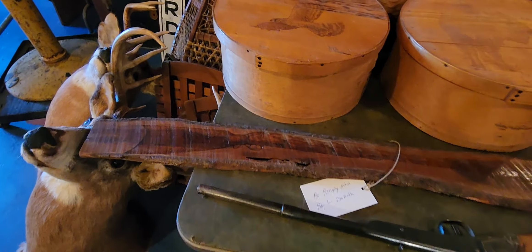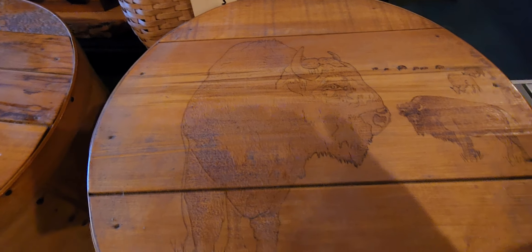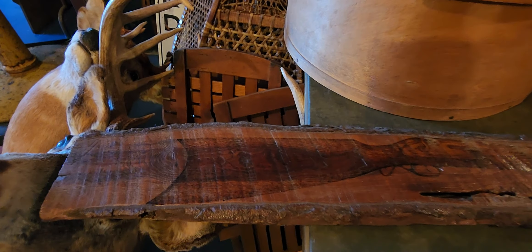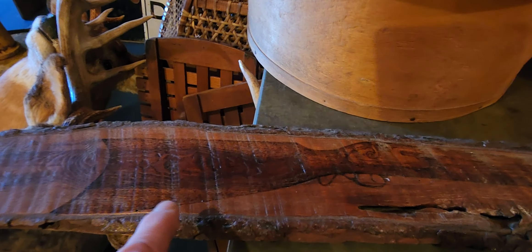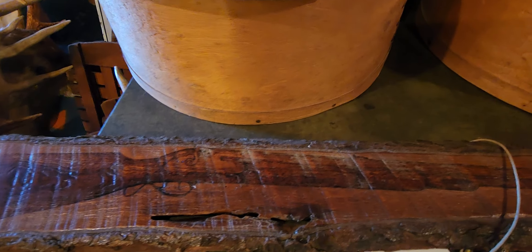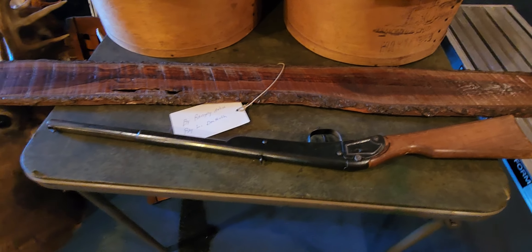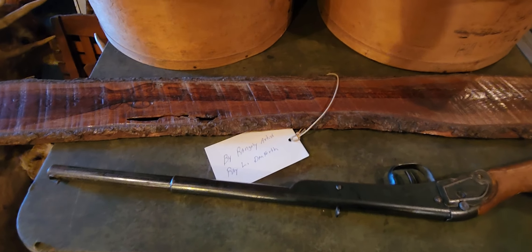Look at these - they're all hand done by an Indian craftsman. He also did this piece: you've got to really look at it, but there's a rifle burned or carved into this piece of wood and it is really beautiful. There's also an old BB gun from the 30s - like a Daisy, one-cock.